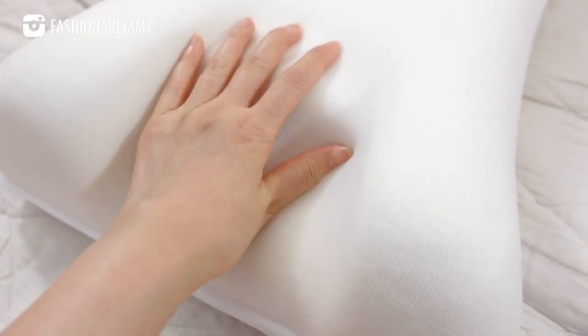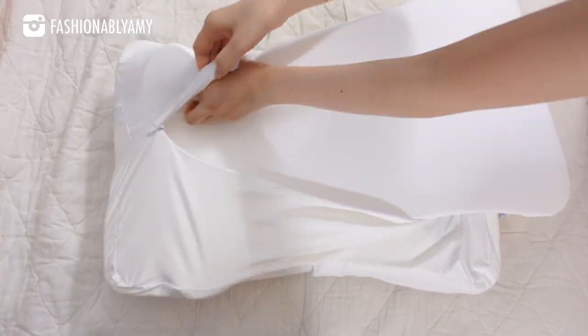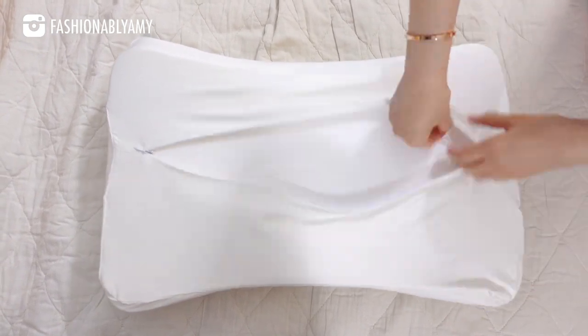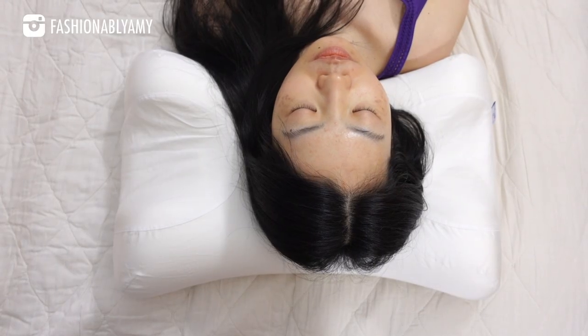It's a memory foam pillow designed with a dip on either side. It was developed in collaboration with cosmetologists, orthopedists, and sleep specialists. It has an additional internal foam layer so you can adjust to a thicker height — great for a bigger build. I'm using it without the extra layer, but you can add it. The pillowcase is 100% Tencel material, a natural fabric made from eucalyptus, and they also have a silk version.